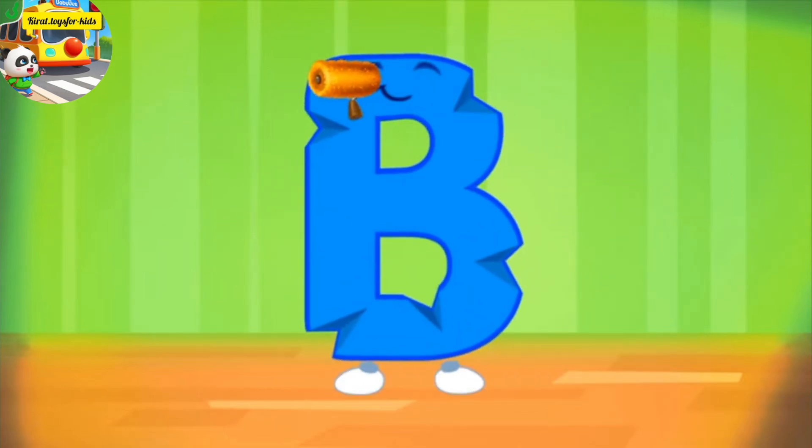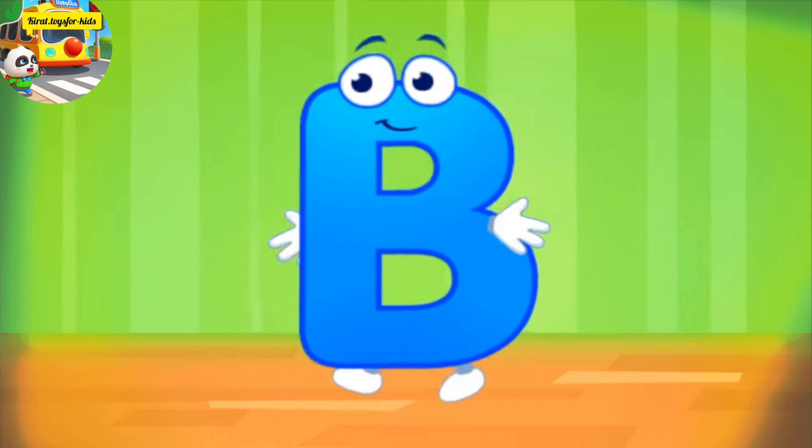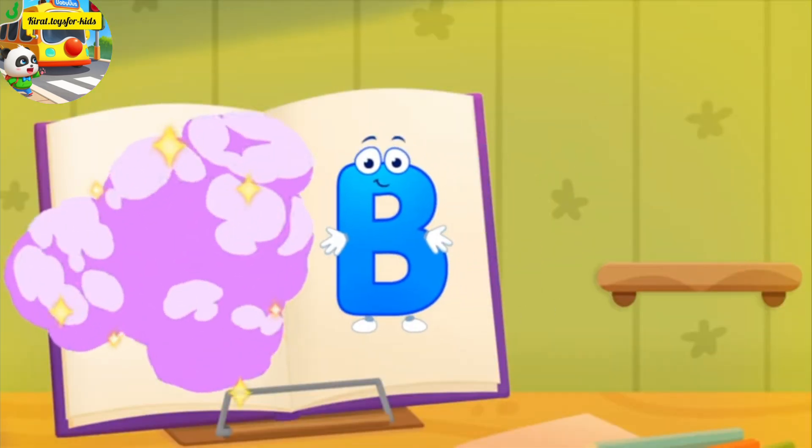The letter got crumpled. Smooth the letter. Good job. Put the letter in its place. Now I'm safe.